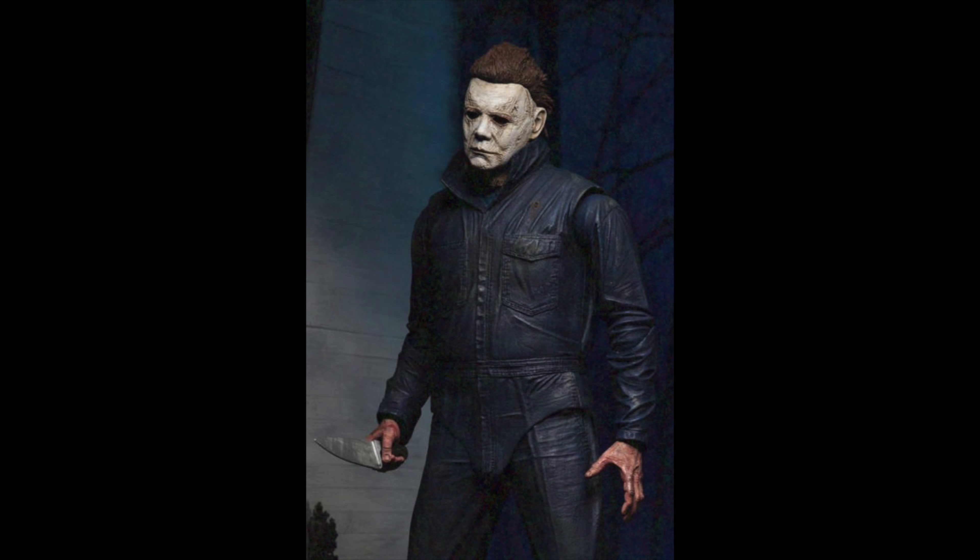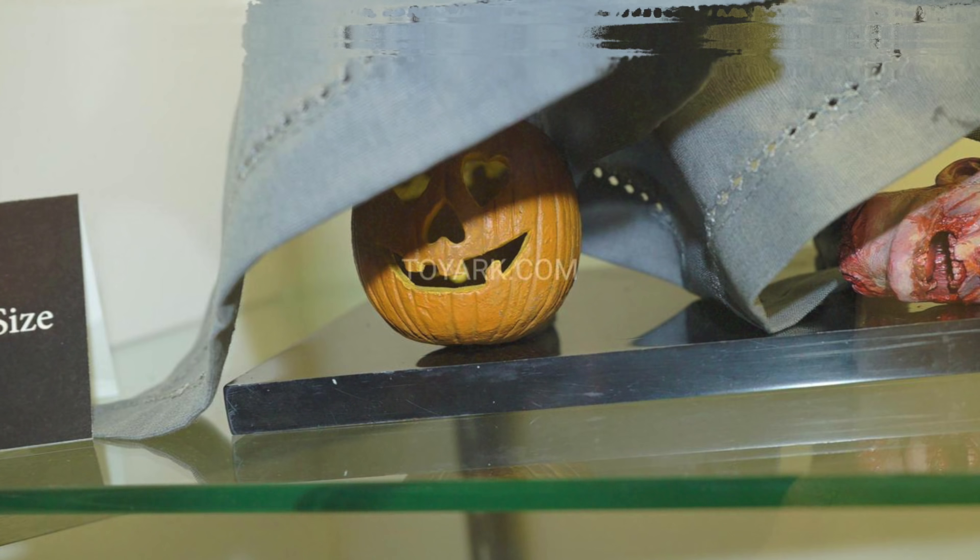NECA revealed this morning their ultimate Michael Myers figure, and oh my god, you guys, it might be the best figure they've done yet. They actually kind of showed it off at the preview night last night, but it had a little sheet over it, but everyone could see the jack-o'-lantern and Guy's severed head under the sheet, so everyone just kind of knew it was a Michael Myers figure.